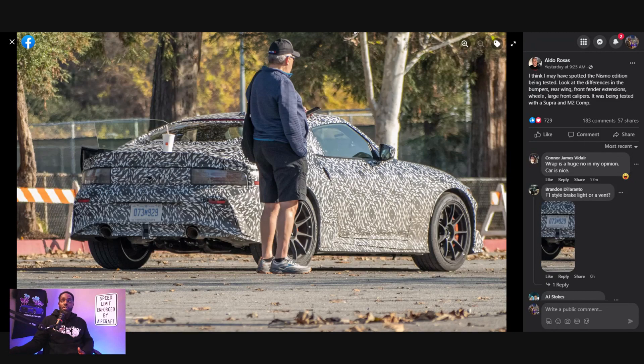I could definitely be wrong about that, but those are two key indicators that say this car is not the regular car.